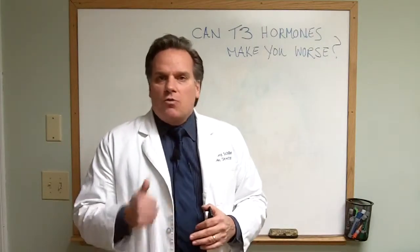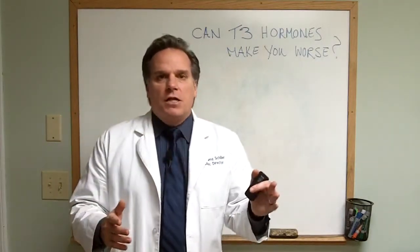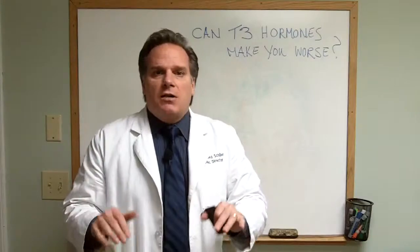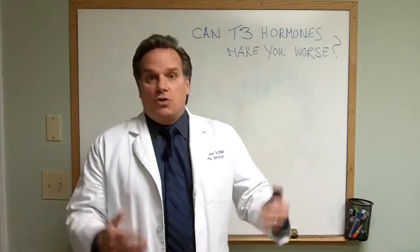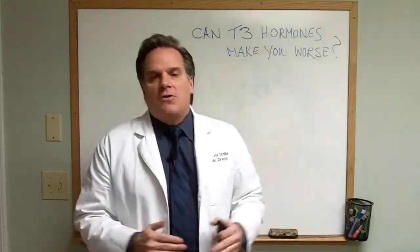What you really need to do is figure out what's causing the inflammation that's causing the under-conversion of T4 to T3. By doing that, you're able to decrease the inflammation, which decreases the cytokines, which then allows those receptors to become receptive to the hormones being made. You create more conversion from T4 to T3, and you can start feeling better.